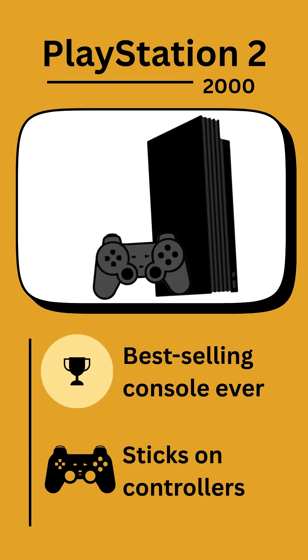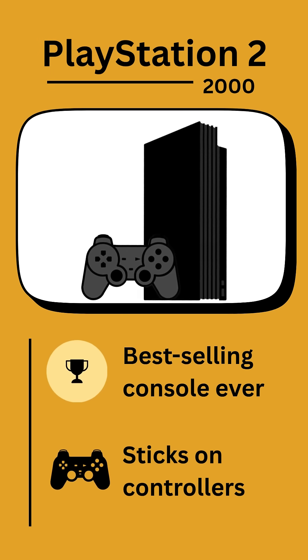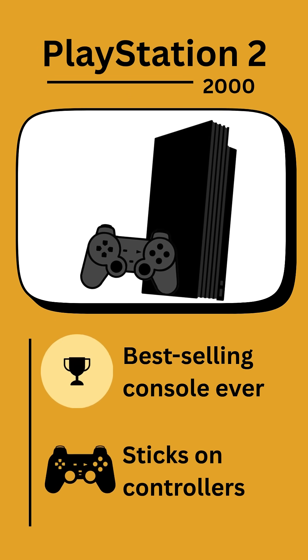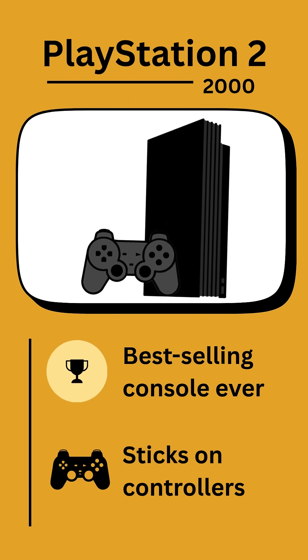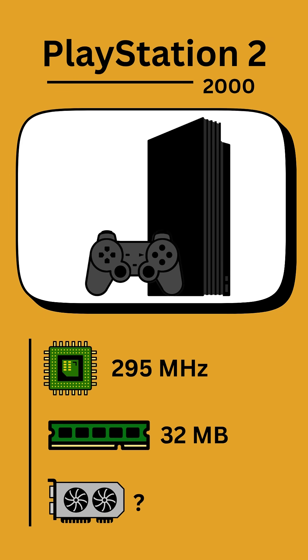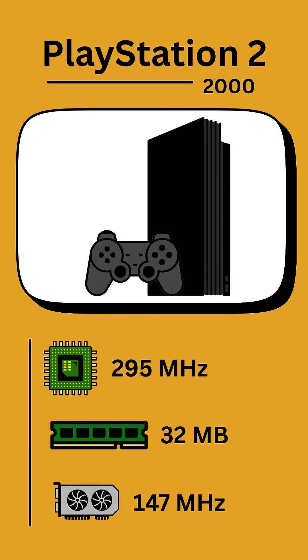Six years later in 2000, the PlayStation 2 was released, eventually becoming the best-selling console of all time. The controllers now had sticks rather than just the D-pad buttons of the first one. The CPU is over 8 times faster at 295 MHz, RAM capacity is 16 times bigger at 32 MB, and it contained a graphics synthesizer — a dedicated separate processor for graphics rendering with a clock speed of 147 MHz.